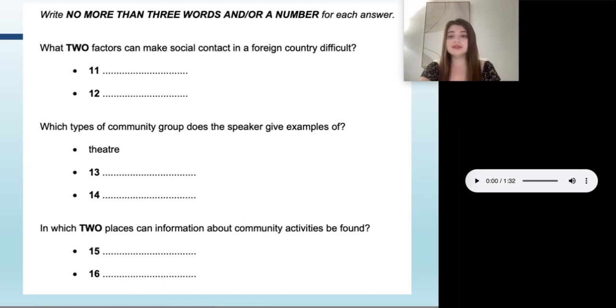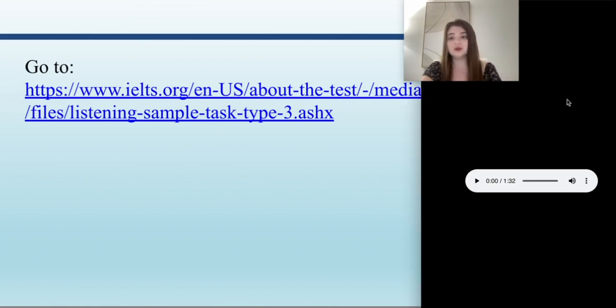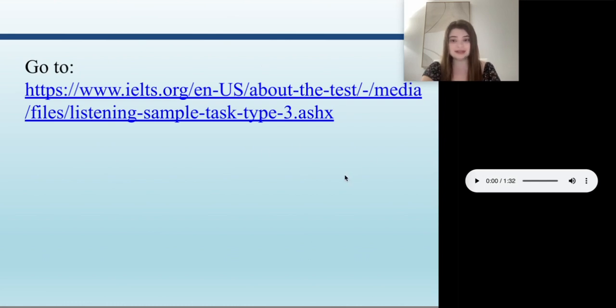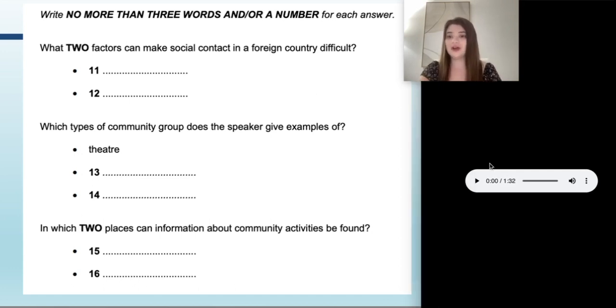I'm about to play the clip. You won't be able to hear it if you're asynchronous, so I encourage you to go to this website and listen at the same time I'm listening. I'm going to pause it and say things like 'yep, there's our answer' or 'okay we heard this keyword, our ears should perk up because we're about to hear the answer.' So do listen along with me by going to that link.